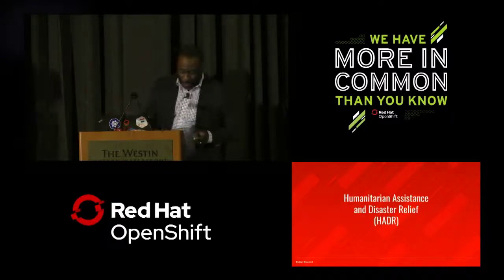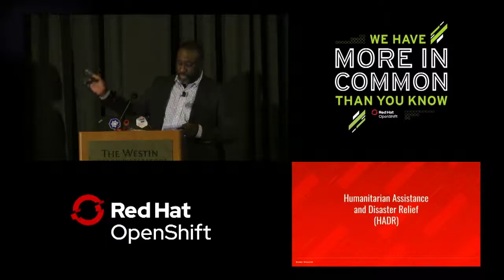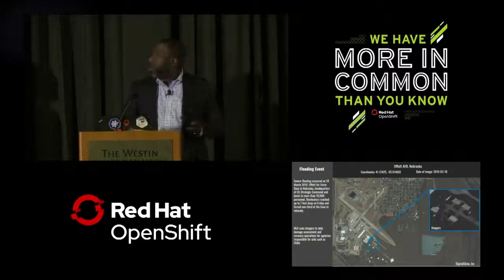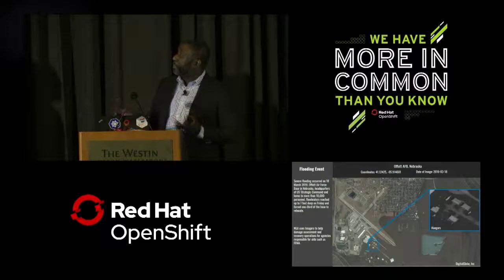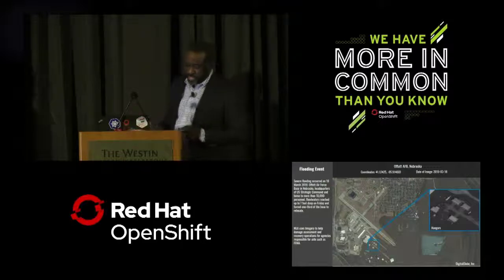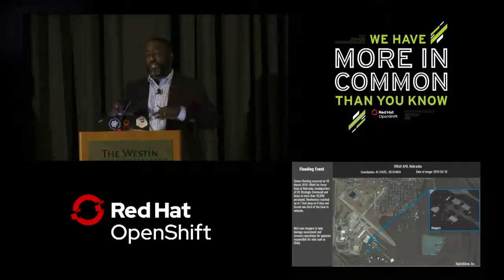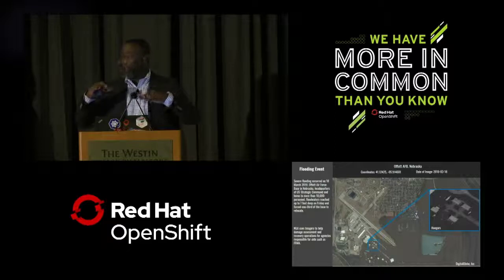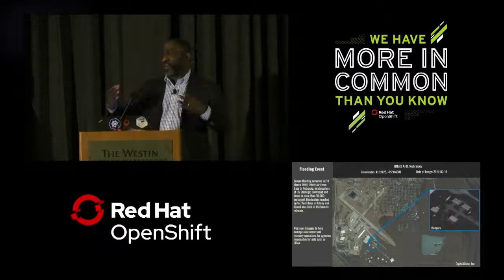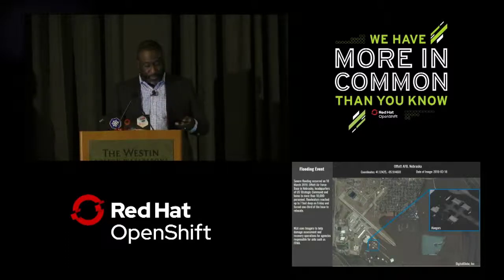This is how we use our ongoing efforts to provide support to first responders and government partners. We'll show you a few examples of NGA's role in providing HADR — Humanitarian Assistance and Disaster Relief. On this slide we have a flooding event from a couple of months ago at Offutt Air Force Base in Nebraska. We're able to use imagery to help assess damage and assist with recovery efforts for agencies such as FEMA. You can see where we focus in on a couple of hangars that flooded — water got up to about seven feet — and we can determine what was in those hangars and what to prioritize for recovery.